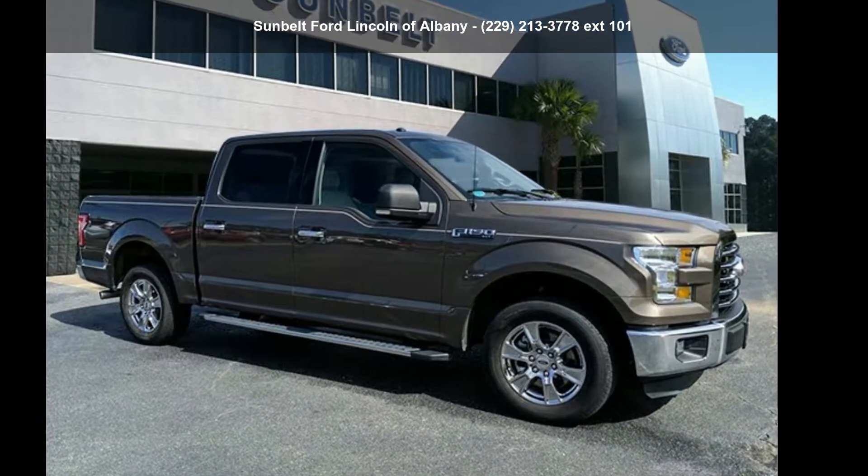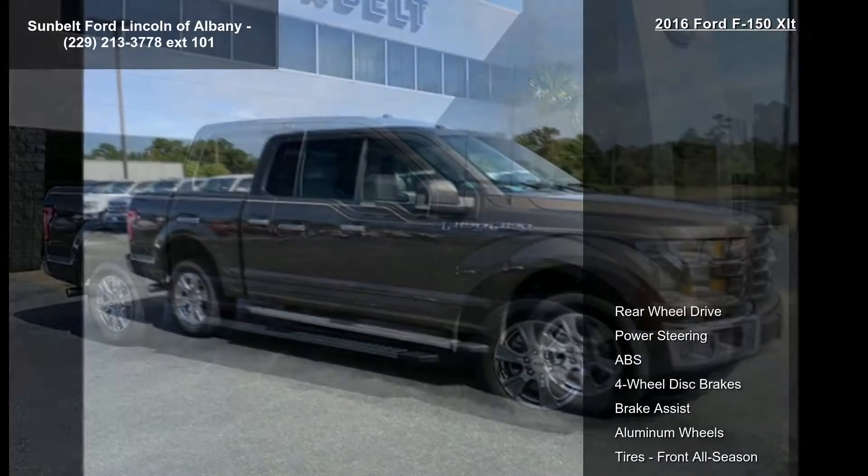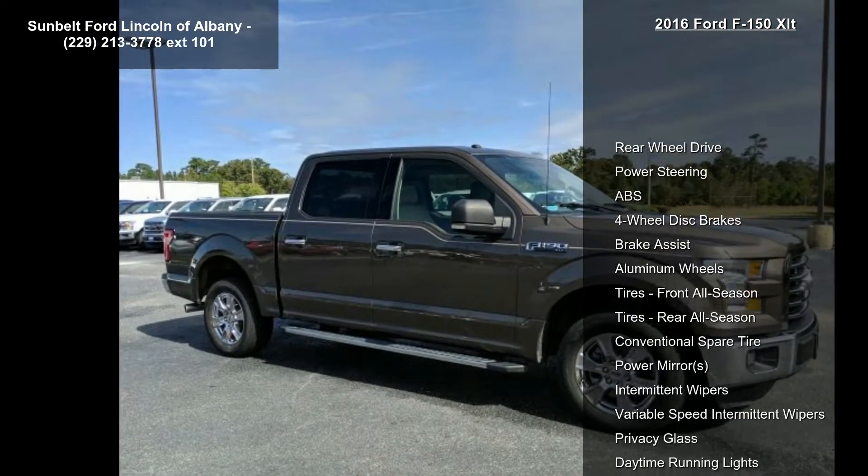Check out this 2016 Ford F-150 XLT. If you are looking for an automobile with great features, look no further.